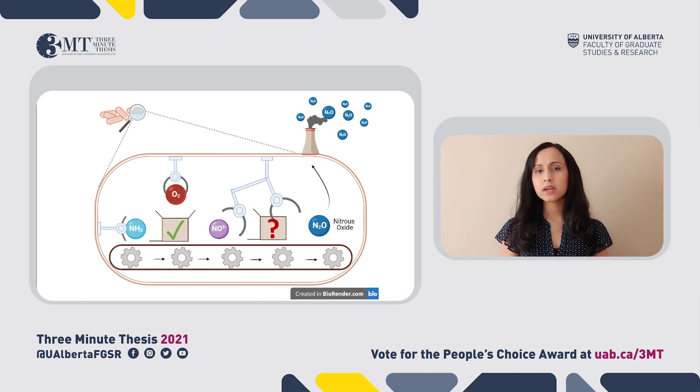But we don't understand what proteins are responsible for this second conversion — and that's what I intend to find out. To do this, I grow the bacteria under different conditions to identify what triggers them to start producing nitrous oxide.